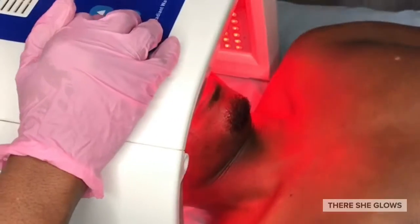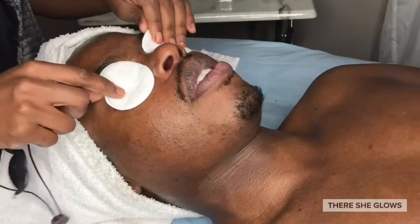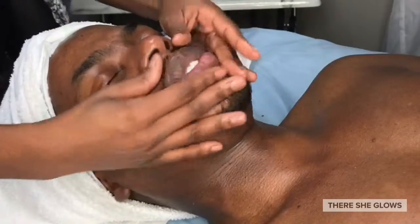Following that, we went in for a deeper cleanse with the My Skin Buddy device — using its ultrasonic vibration, negatively charged ions, and the green LED light to deeply penetrate the skin. Did somebody say extractions? We did those too.